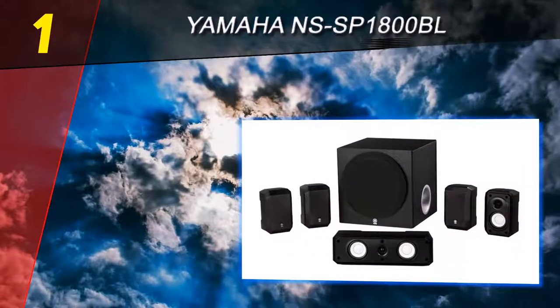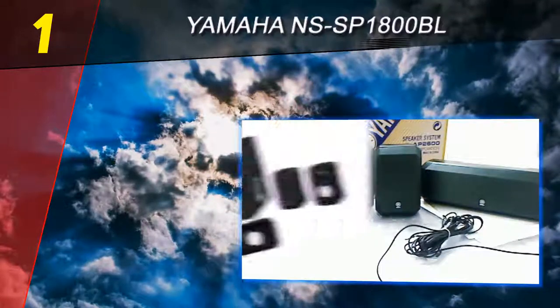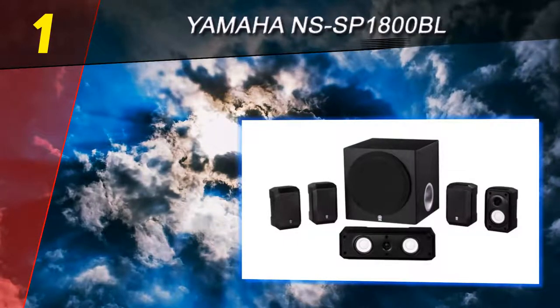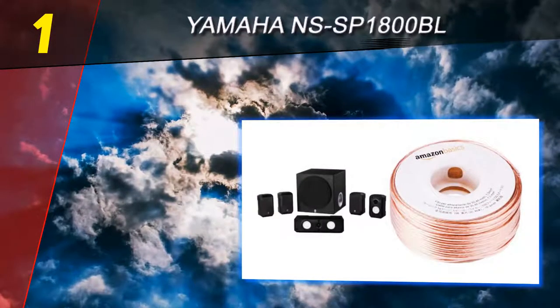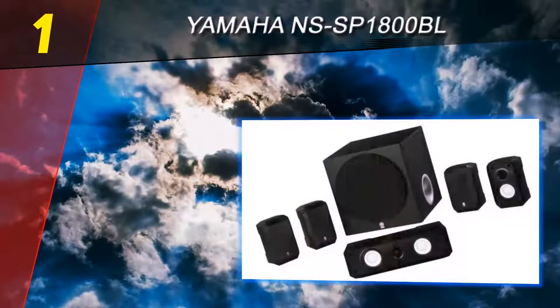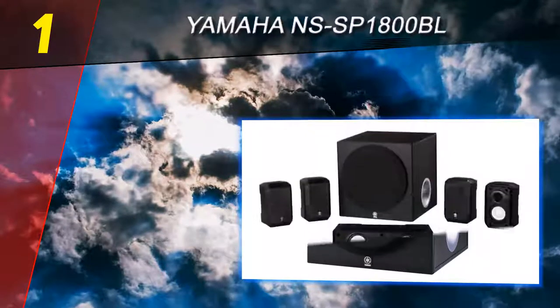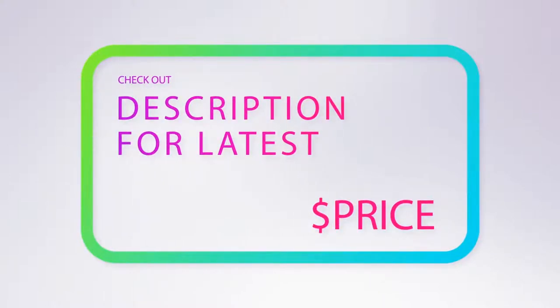Coming in at number one on our list is the Yamaha NS SP1800 BL. The Yamaha NS SP1800 BL is a decent home theater system that will amaze you with vibrant audio quality at an affordable cost. It combines a powerful and small subwoofer with four speakers to create an authentic 5.1 surround sound. All in all, the Yamaha NS SP1800 BL is one of the best 5.1 channel systems that money can buy. The sound is truly on par with what you'd expect from Yamaha's reputation in the audio industry — clear and detailed. If you make this investment, you'll definitely not be disappointed. Highly recommended. For more information and price, check out the product links in the description underneath the video.